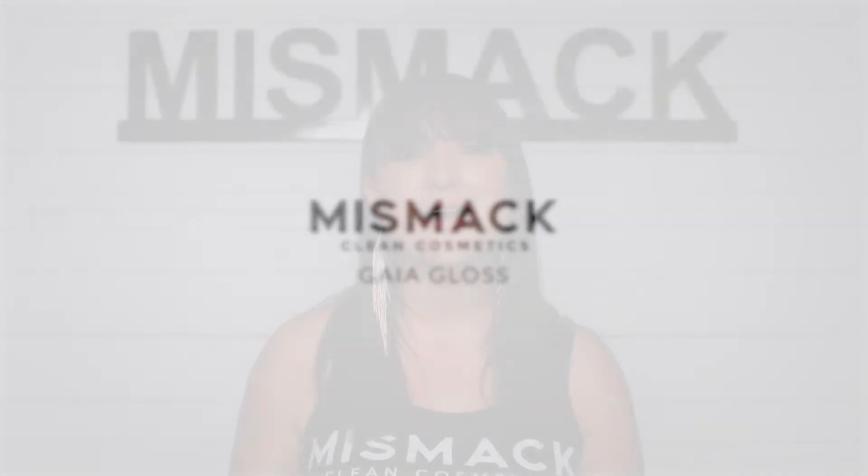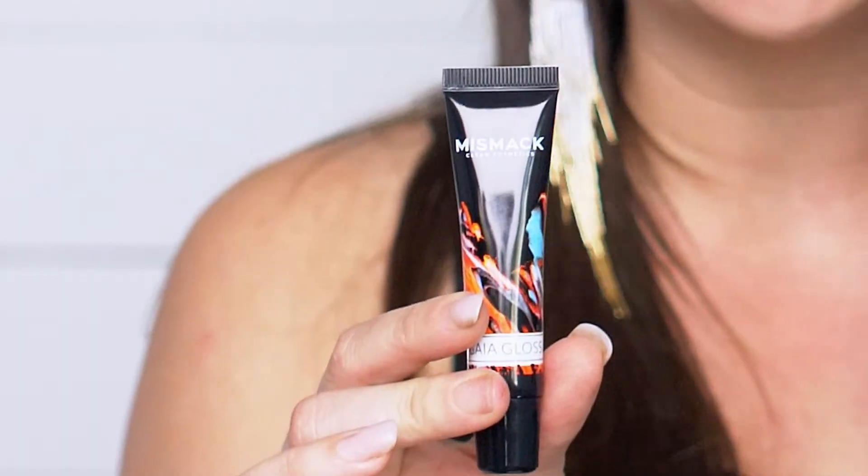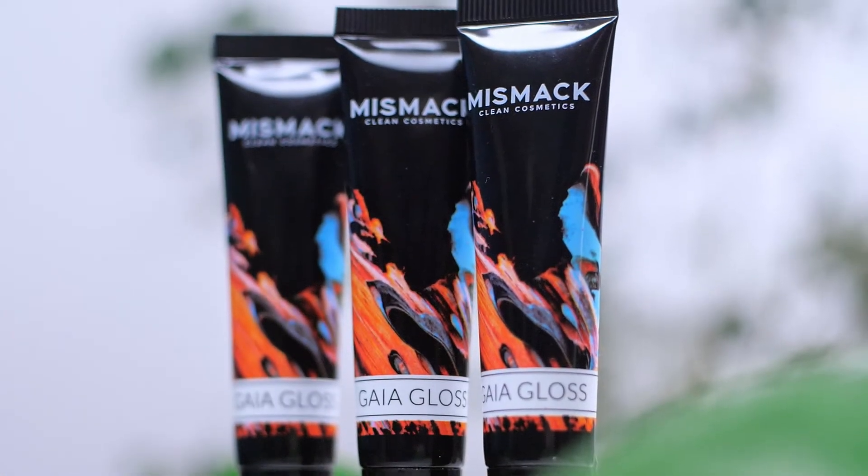Hi, I'm Missy McIntosh, founder, CEO, and creator of the award-winning brand Mismac Clean Cosmetics. I'm so excited to share with you today our hero product, Gaia Gloss, named after the Greek goddess, mother of all life, because it is truly the mother of all glosses.